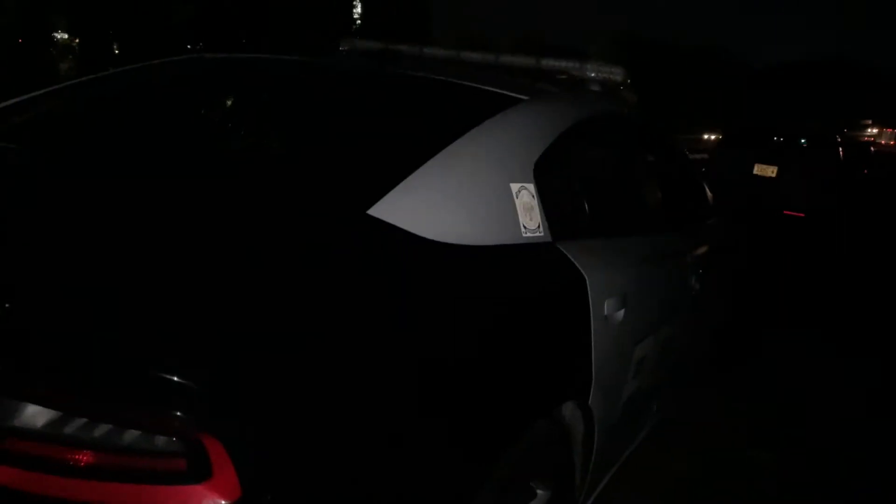I'm Officer Lefebvre with the Traffic Enforcement Bureau. We're out here on a Friday night doing a saturation patrol with the Batmobile as well, here on 85 southbound coming into the city.